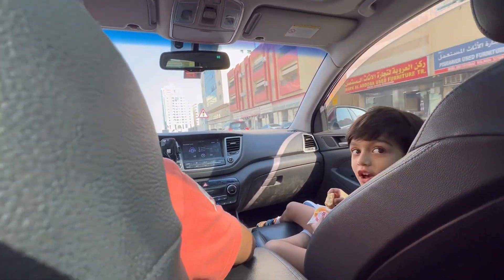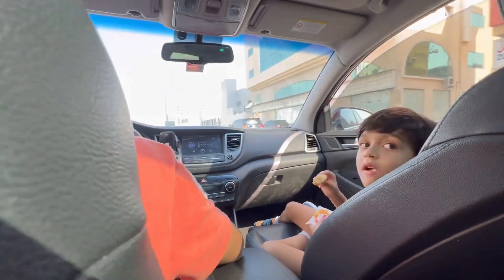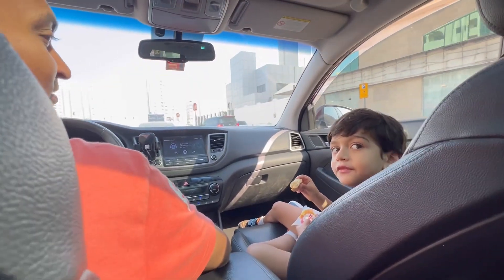On this tranquil Sunday morning after breakfast, our family headed to Oasis Mall, just 4 kilometers from home — our go-to spot for movies and shopping.